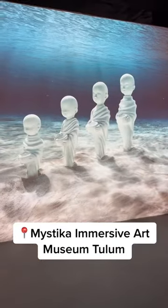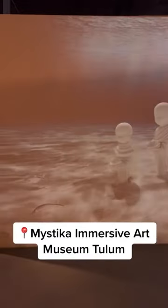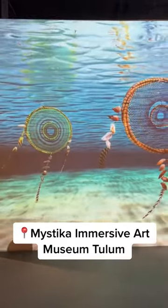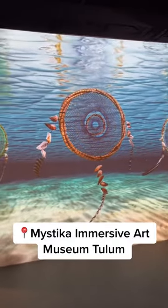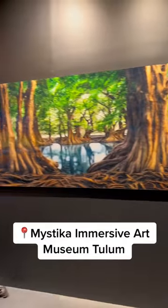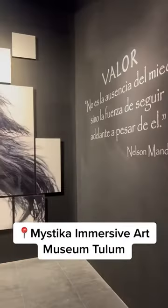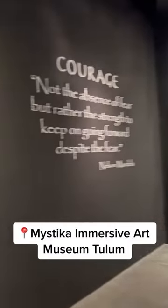Alright guys, today we're at Mistika. We've got one more experience.